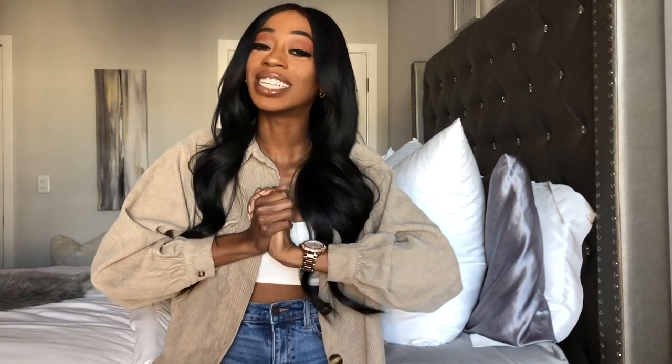Hey guys, welcome back to my channel, or welcome if you're new. My name is Summer and today I'm going to be showing you guys my new apartment. My last video was a tour of my old apartment and you guys left so much positive feedback — thank you so much for all your comments, likes, and subscribing. Without further ado, let's get to the video.